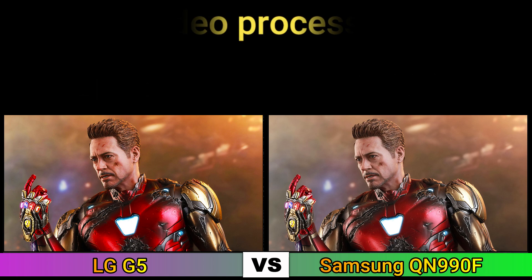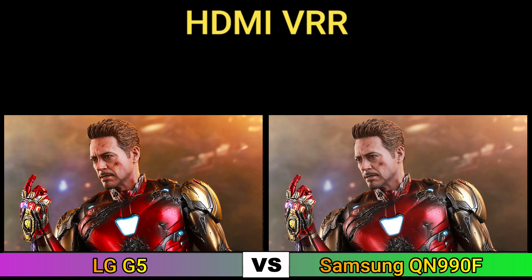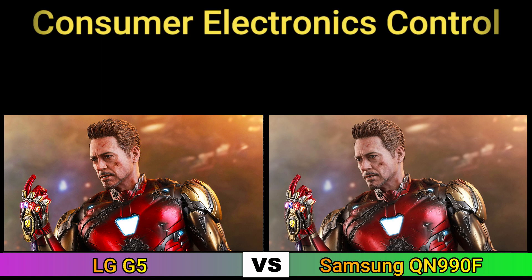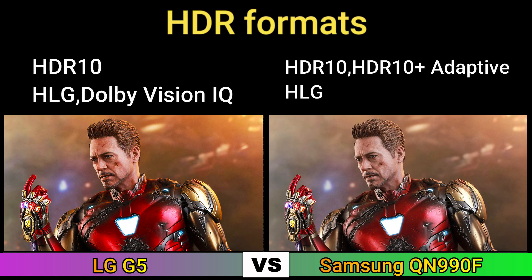Video processor, HDMI variable refresh rate, auto low latency mode, consumer electronic control, HiGig, HDR formats.